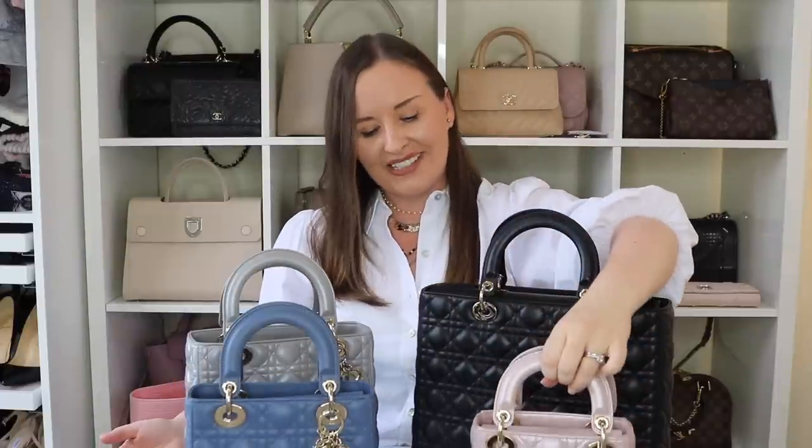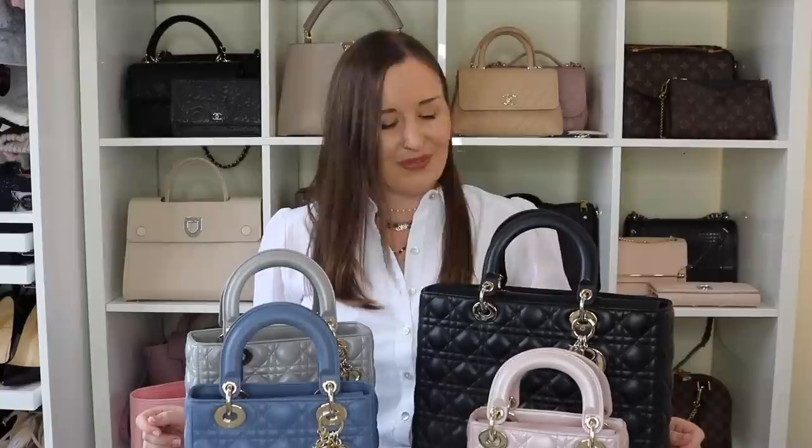If I were to buy another Lady Dior I'd definitely buy another large. I've heard they've discontinued the zip, but if you look online they do have the Amaranth — that beautiful burgundy — and there are one or two others that still had the zip, so I'm not sure if it's fully discontinued. If you're desperate for a bag with a zip, it's worth nipping into a boutique to check. Those are my bags today — I hope you found this video useful. If there's anything you want to know or any questions I haven't answered, please let me know in the comments below, and I'll see you in my next one.